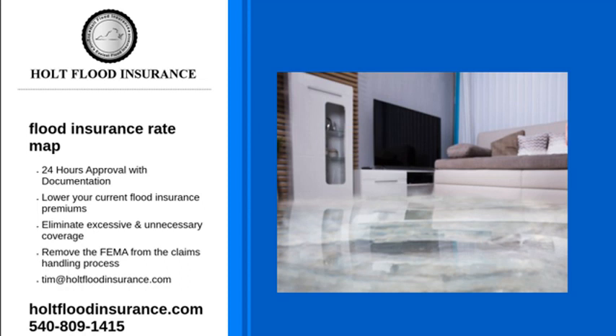Protect your home or business with flood insurance. Without it, you could be paying thousands of dollars in repairs. Anyone can purchase it, whether you own your home or are renting.